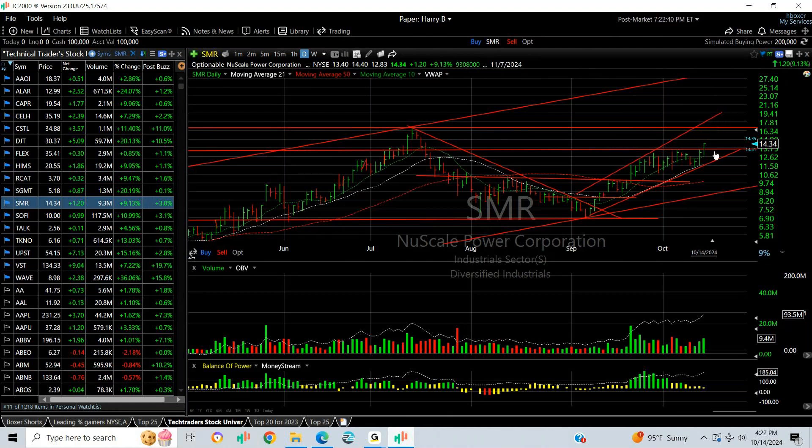Then I'm looking for an 8 to 9 dollar stock. SMR is in the nuclear energy and utility field — a beautiful rising channel. It popped out past resistance today. The next target is 17 and then 20.